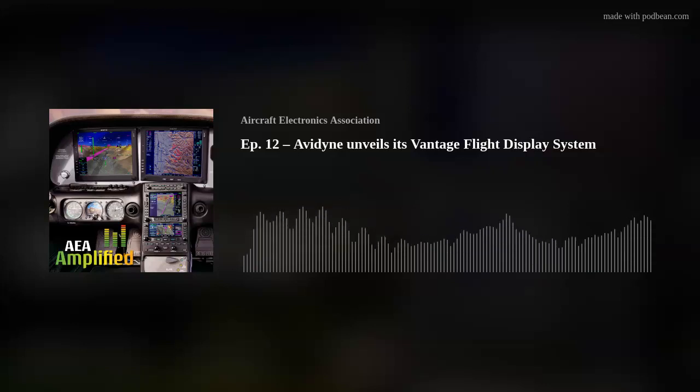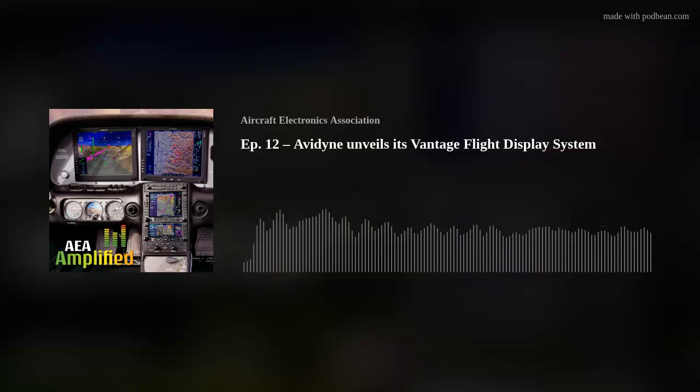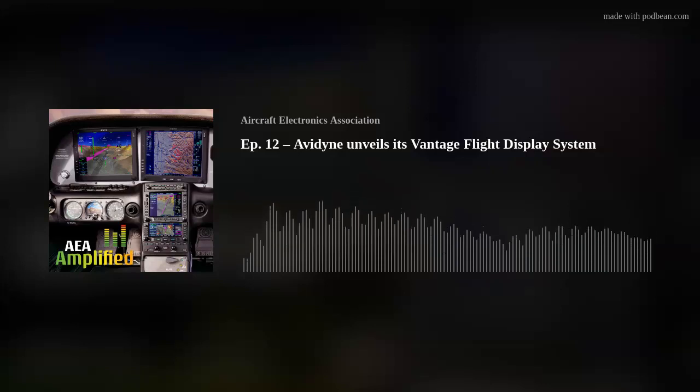The Vantage product line will eventually include a wide range of display sizes along with certification across a wide range of aircraft and associated legacy equipment. This is the first of a line of products based on a third-generation processor platform, which has a lot of processing horsepower allowing us to do really high resolution synthetic vision, lots of colors, high frame rates, and interface with lots of different graphical products.